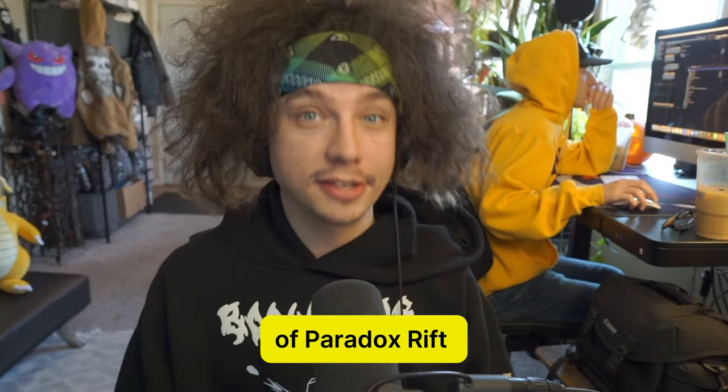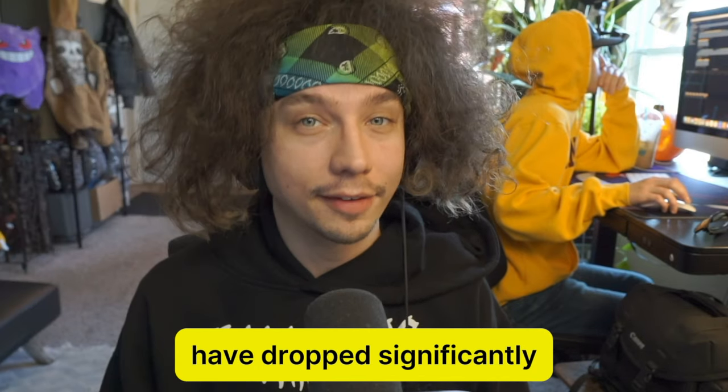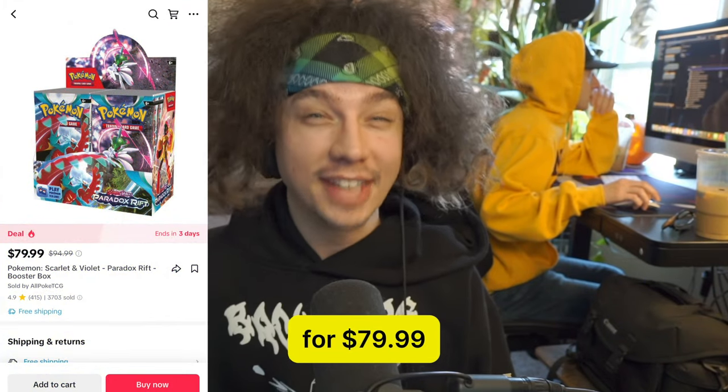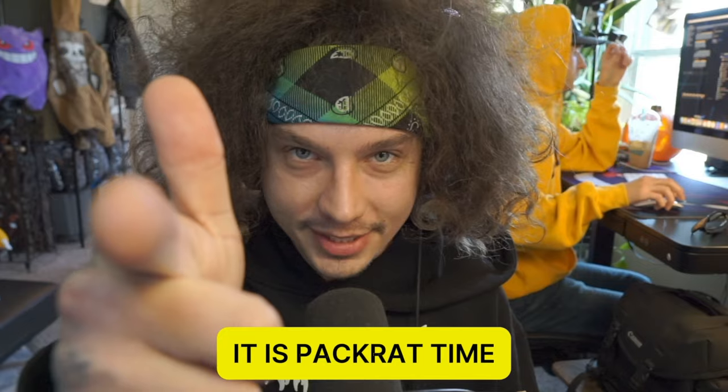I ordered a sealed booster box of Paradox Rift from the TikTok Shop. Since its initial release on November 3rd, prices on this set have dropped significantly. So when I saw this box on sale for $79.99, I couldn't resist. It is Pack Rat time.